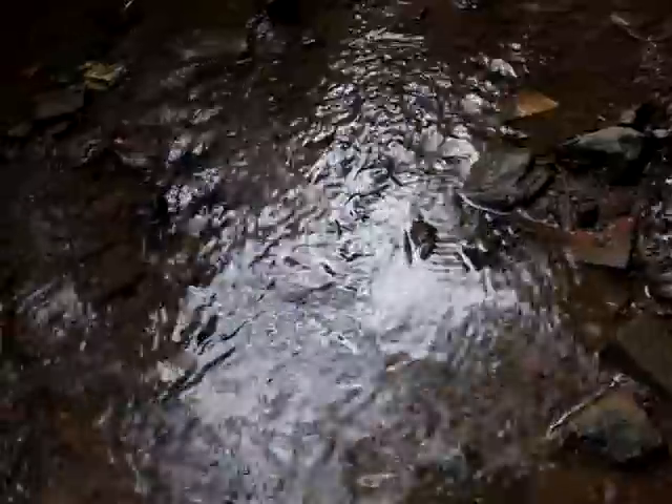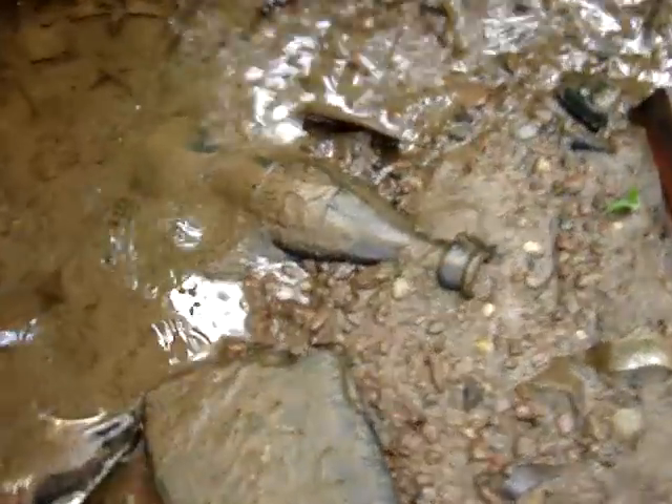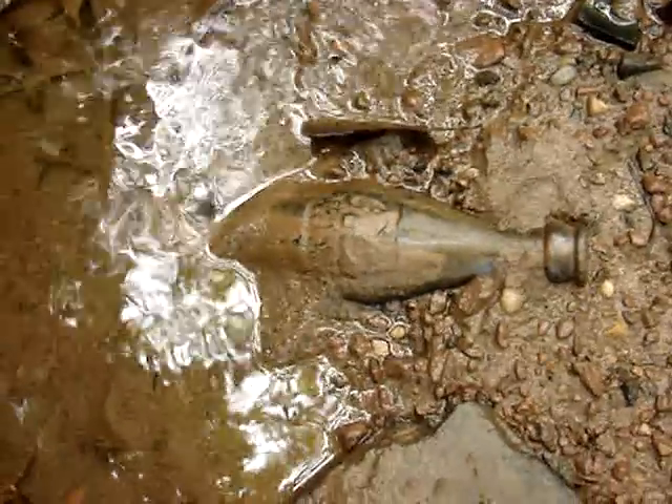Alright, I'm creek walking in Sanford. I see a nice Coke bottle over here. That's what it looks like in its natural setting.